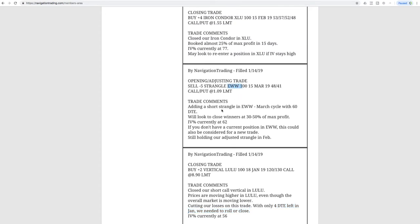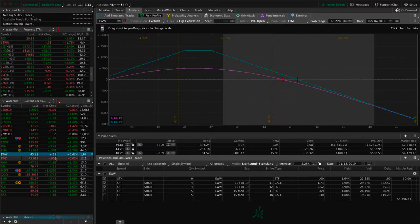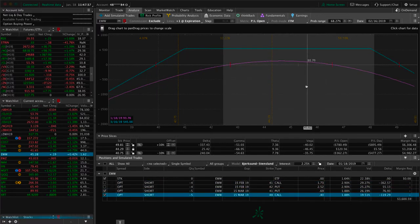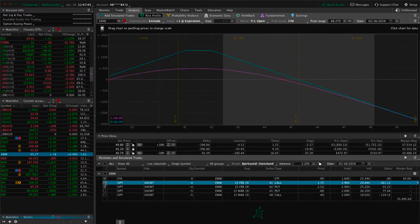Next trade was an opening adjusting trade in EWW — we just added a short strangle in EWW in the March cycle. At that point we had 60 days to expiration, so we wanted to start adding some positions in March. You can see we've got some profit already, just waiting for more theta to decay before we do anything there.